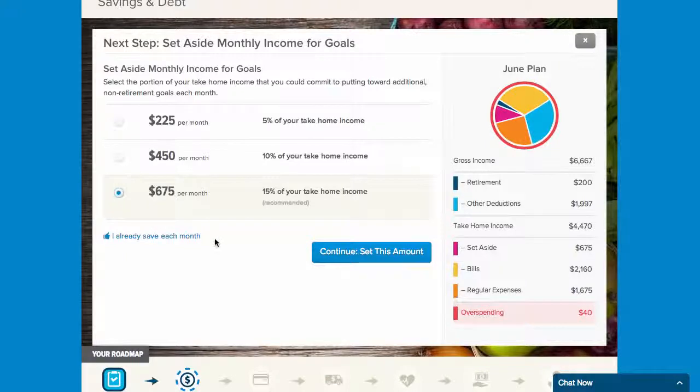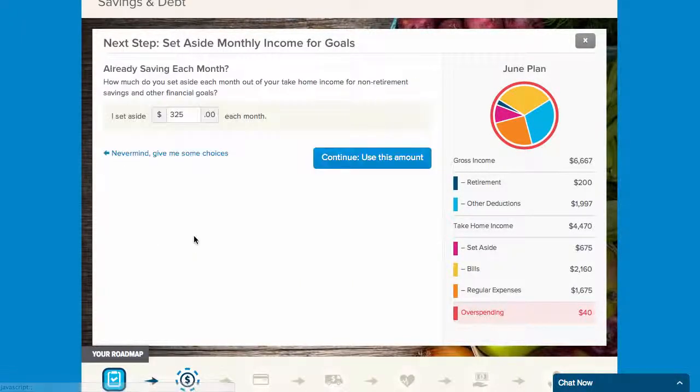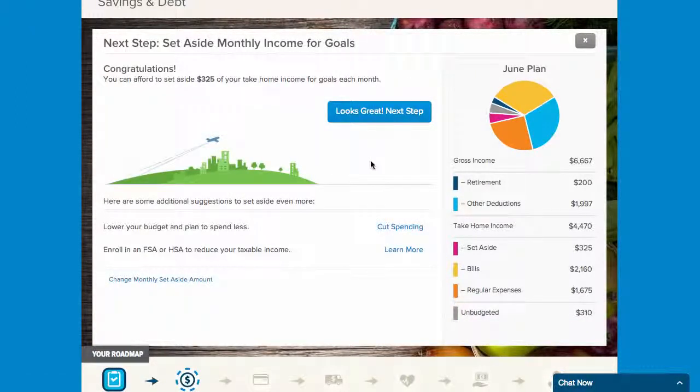In this step, we'll recommend that you set aside 5, 10, or 15% of your monthly income, or you can choose another amount that works for you. After setting aside monthly income, you're ready to begin your first personalized step in guidance and begin your path to financial wellness.